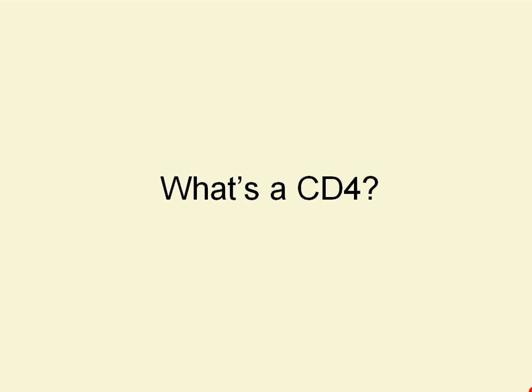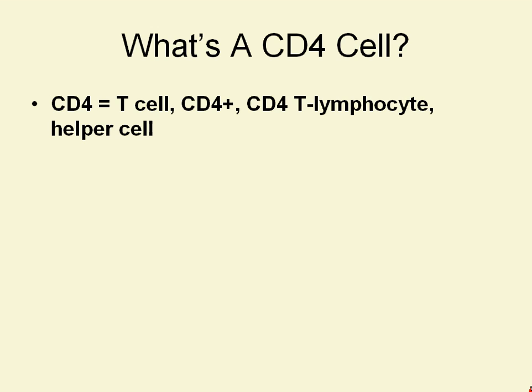So CD4 — those three symbols by themselves get thrown around a lot, but what does it really mean? CD4 cells are also known by this astounding array of names: T cells, CD4+, CD4 T lymphocyte, helper cells. Those are all alternate names that you might hear for CD4 cells.